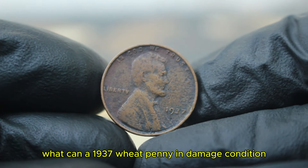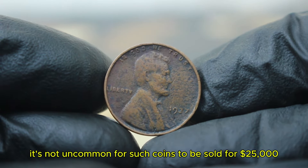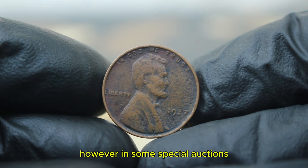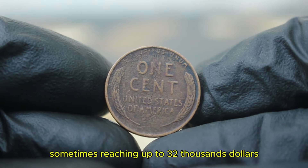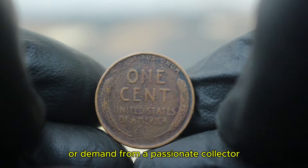What can a 1937 wheat penny in damaged condition fetch in today's auction market? It's not uncommon for such coins to be sold for $25,000 depending on the severity of the damage. However, in some special auctions, these pennies have been known to go for higher prices, sometimes reaching up to $32,000 or more if there's historical interest or demand from a passionate collector.